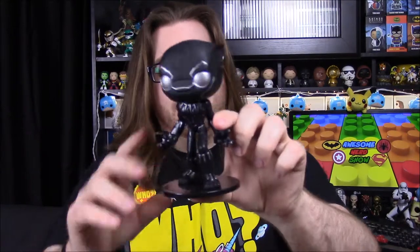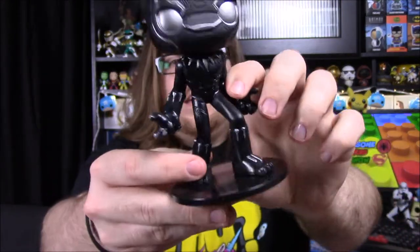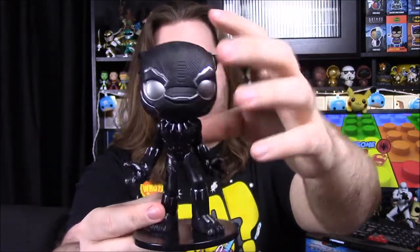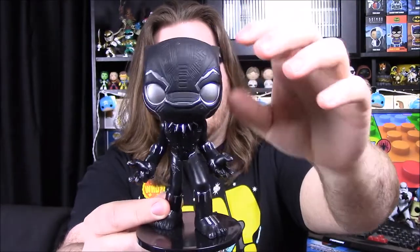First up here we have a Wobbler, which we don't get many of these at all — we've never gotten them in these boxes. It's a Black Panther Wobbler. I have a couple of these, I think we've gotten them from other stuff — I know I have a Captain America one. Let's open it up. I was confused because I saw it and thought it was a pop, and I was like, why is it so big compared to the other things? But it's a Wobbler, that's why. There's Black Panther.